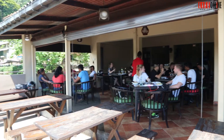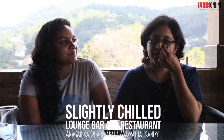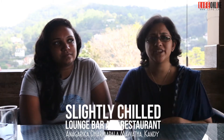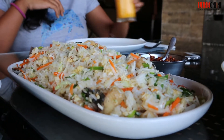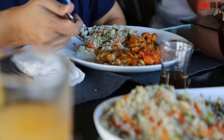Slightly Chilled lunch and restaurant is one of the most popular dining spaces in Kandy. They have a wide variety of food available, from Chinese to Western. We tried their seafood fried rice with hot butter cuttlefish, and also two varieties of their pasta.